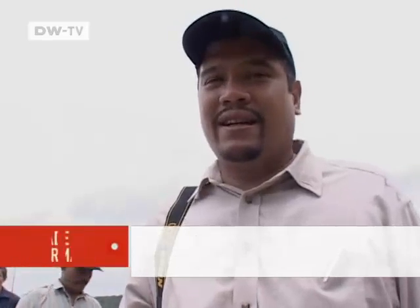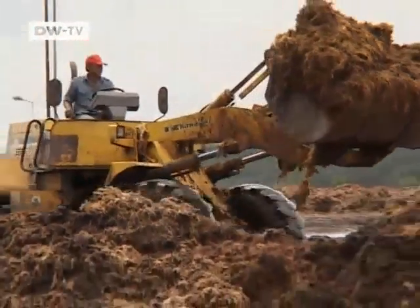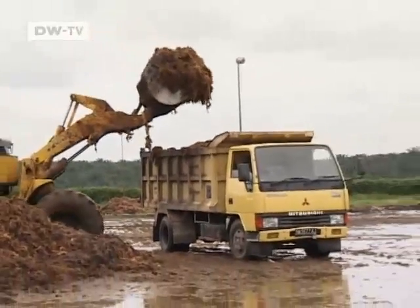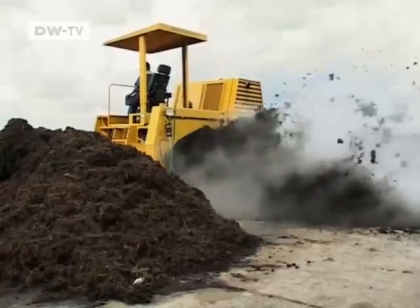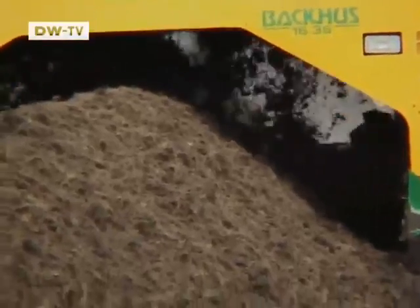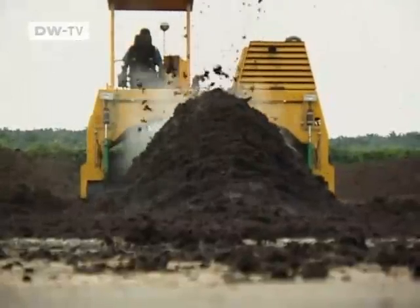Waste is distributed daily to the composting field — that's the important part of making the compost. The foul-smelling mixture of fibres and methane decoction is simply dumped by other mills, but at Tasma Puja the smelly sludge is turned into high-grade fertilizer. It earns the mill owner an extra 30,000 euros a month, and the amount of wastewater is greatly reduced by composting.